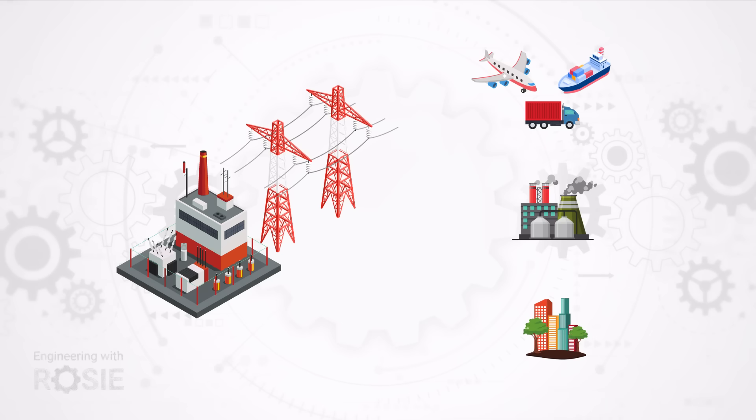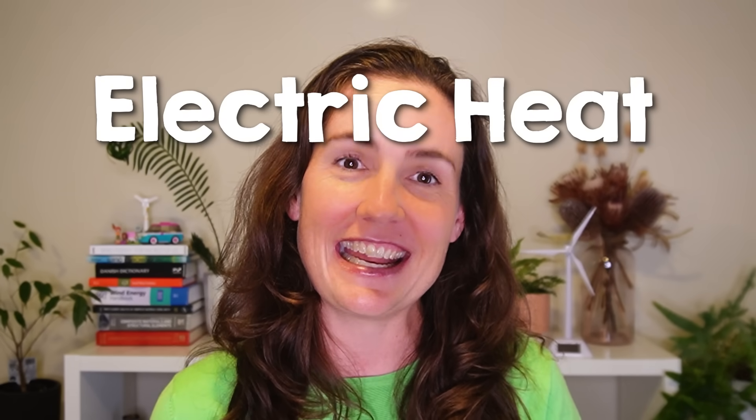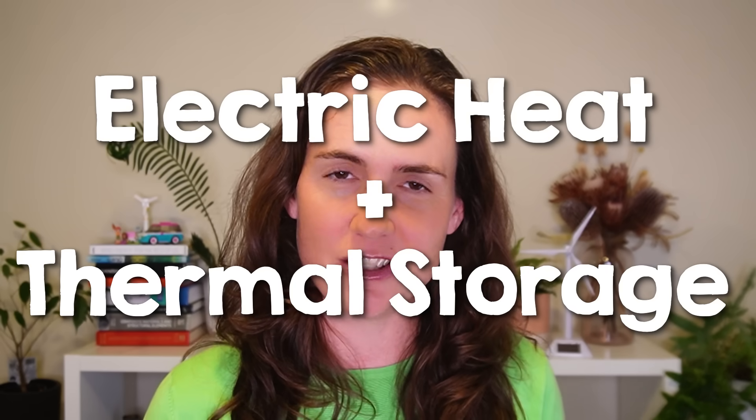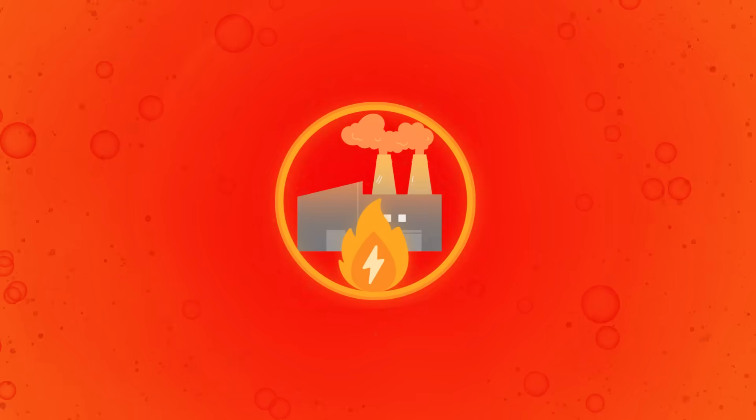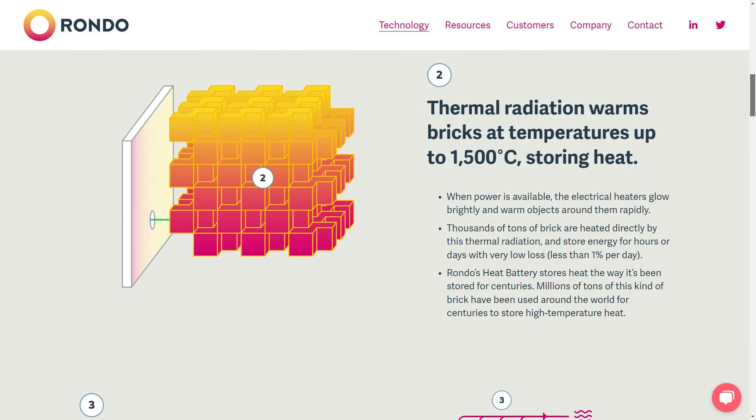Storing heat as heat aligns with the principles of thermodynamics, minimizing losses. This has big implications: electricity storage is a challenging and expensive part of decarbonizing our electricity grids, and the grid is set to become much larger as transport, buildings, and industry electrify. But electrifying industrial heat combined with thermal energy storage could actually complement wind and solar power in the electricity grid very well. Industrial heat users will have a buffer available and will be able to purchase electricity mostly when there's a surplus of solar and wind — when it's cheap — and draw from stored heat when prices are higher. There are a range of thermal energy storage technologies being developed now, including the sponsor of today's video, Rondo Energy, whose heat battery is an example of an electric thermal energy storage system built for heavy industry.